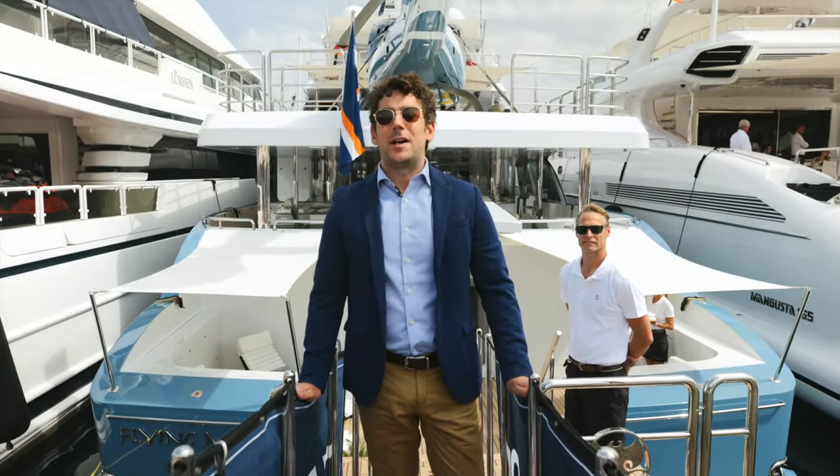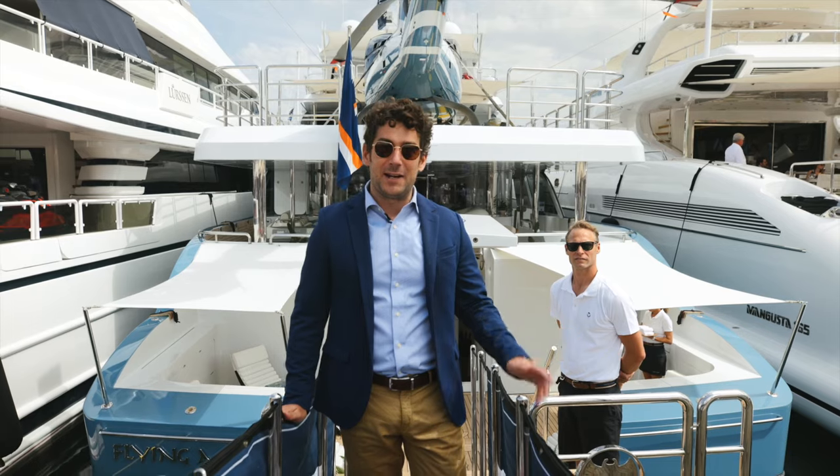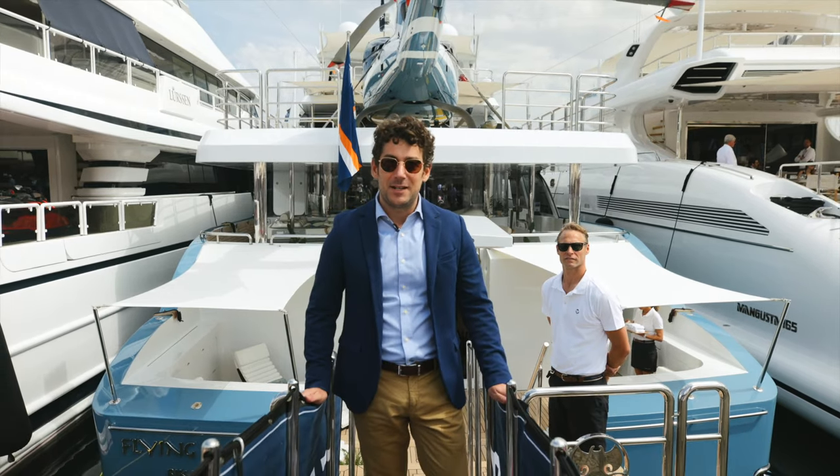Hello, my name is Eugenio Carnarza from Fraser Yachts. Welcome on board of Flying Manta, a 43-meter NQA. Come and have a look.